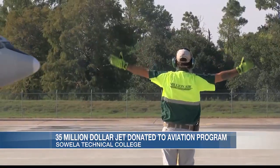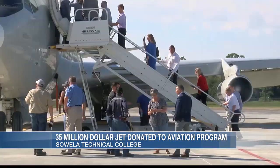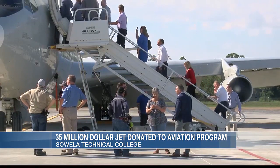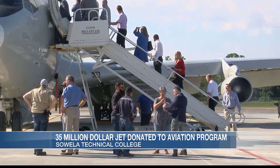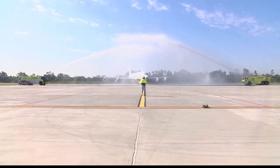Dean Knowles says many students will graduate and work in an industry with similar aircraft, so this jet donation will provide them with an opportunity that many schools do not offer. In Lake Charles, Haley Jefferson, 7 News.